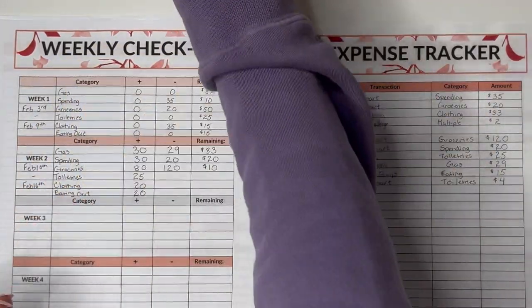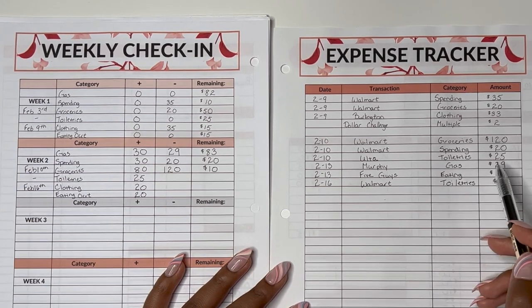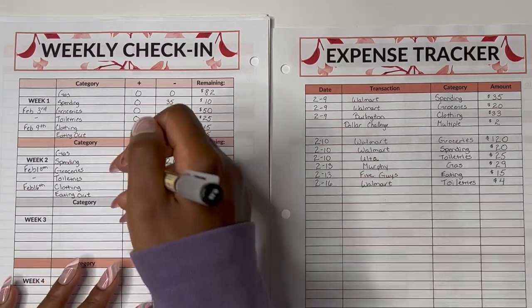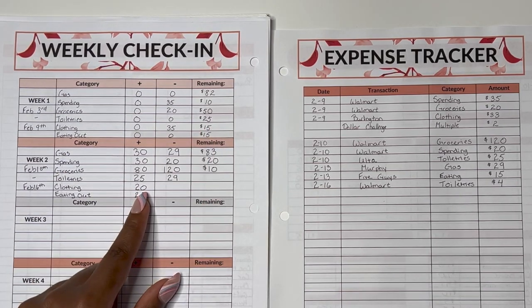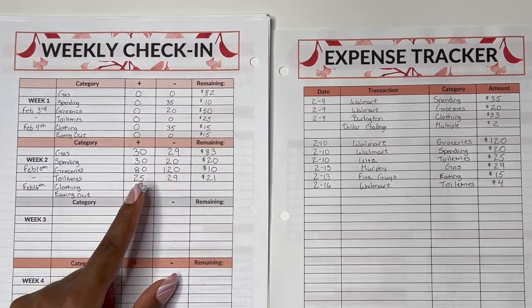Moving along — toiletries. We used toiletries twice: $25 from Ulta and $4 from Walmart, giving us a total of $29 spent. We started toiletries with $25, added $25, and spent $29, so we now should have $21 for toiletries. Checking — we have $20, $21. Correct.